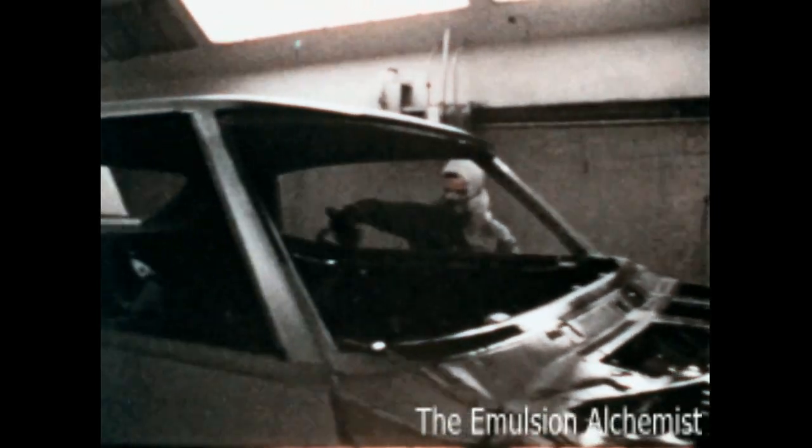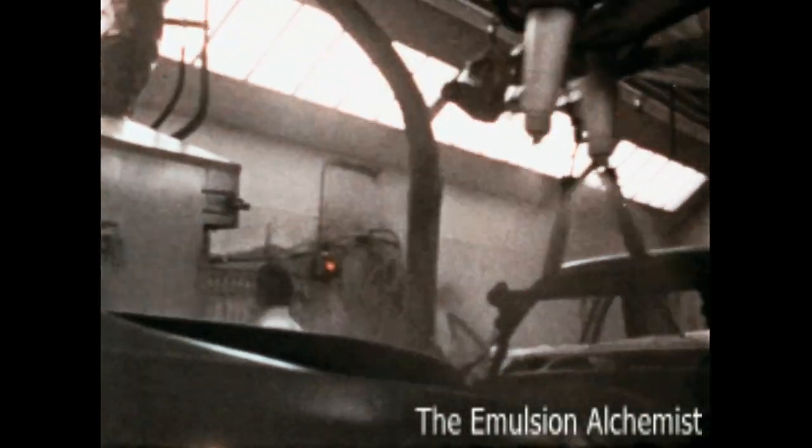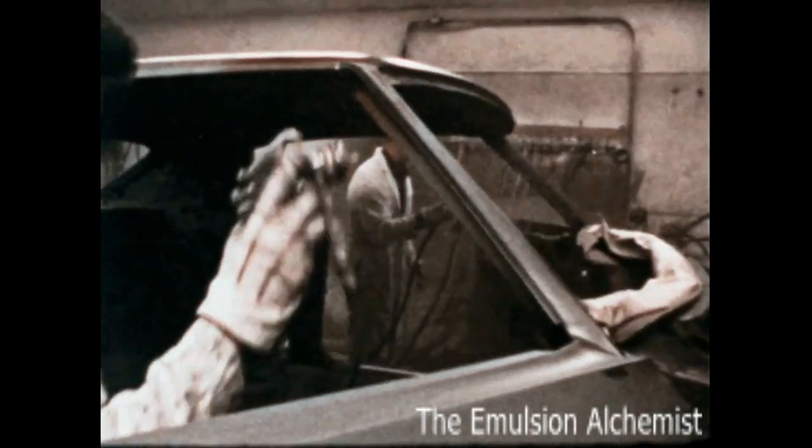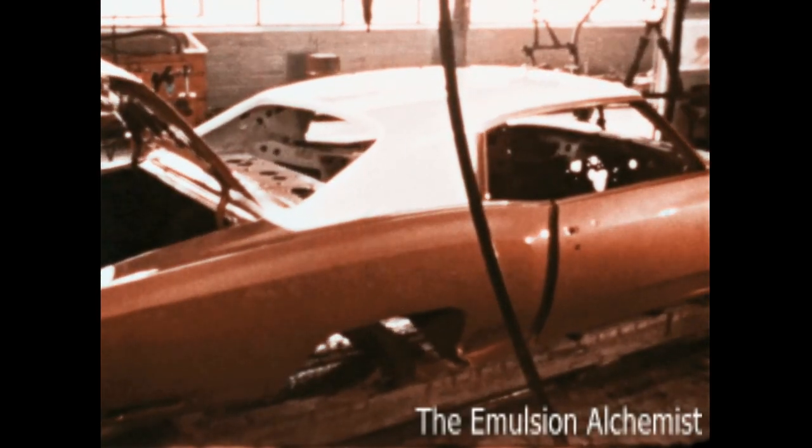An application of rust-inhibiting primer coat is one of the reasons Monte Carlo retains its good looks and high resale value. This is followed by several coats of Magic Mirror acrylic lacquer finish that maintains its brilliant luster for years.